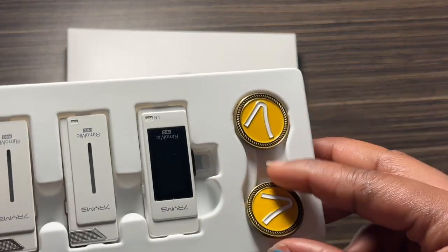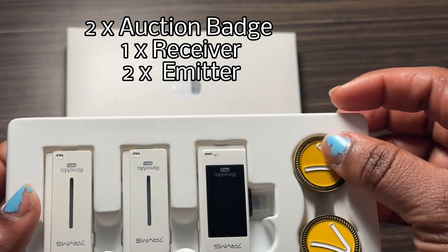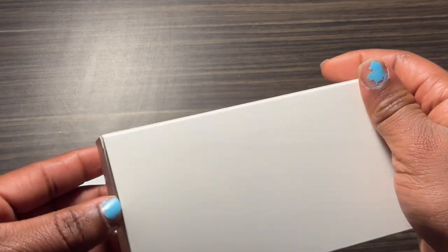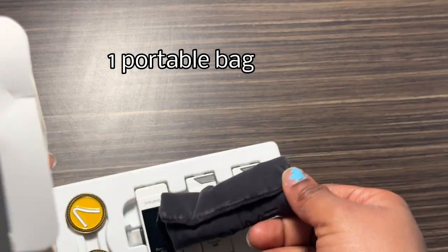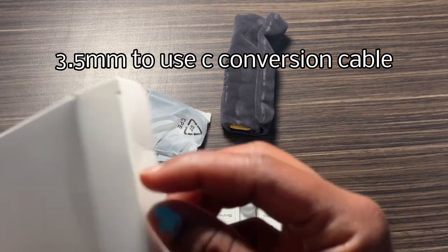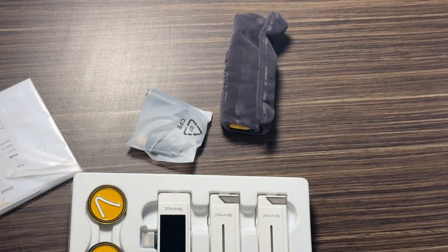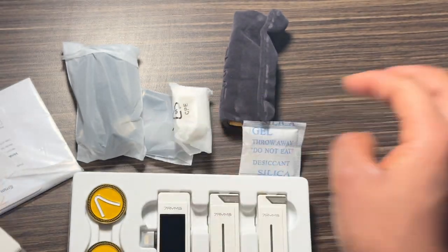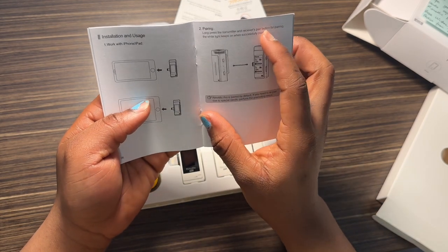So the first thing that comes out of the box is two magnetic suction badge clips, two emitters, a receiver, and then in the next carton we have a portable bag, a 3.5mm to USB-C conversion cable, a 3-in-1 charging cord, a USB-C adapter, and a paper of instructions on how to use the microphone.